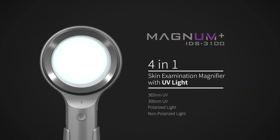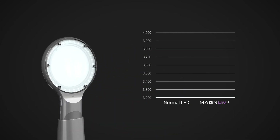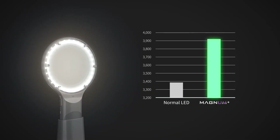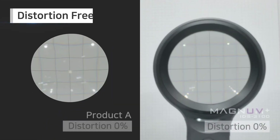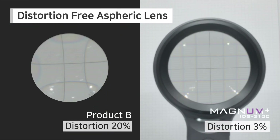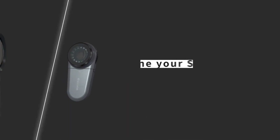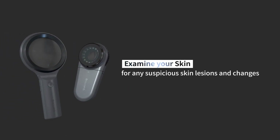The 4-in-1 Skin Examination Magnifier Magnum. We also have a Dermatoscope IDS1100 for skin cancer detection — examine your skin for any suspicious lesions and changes.